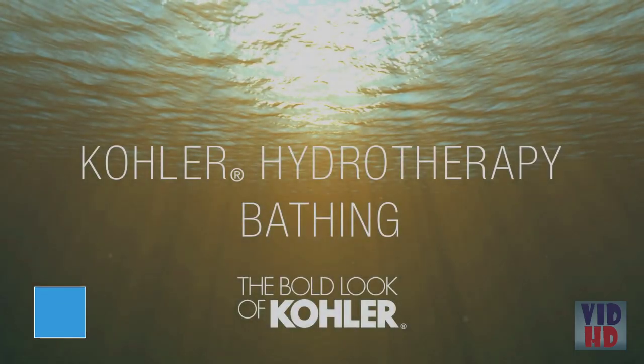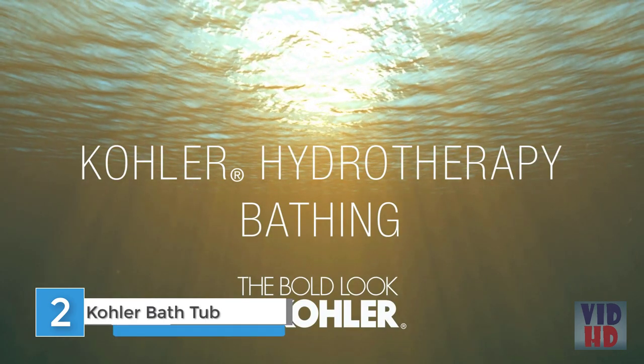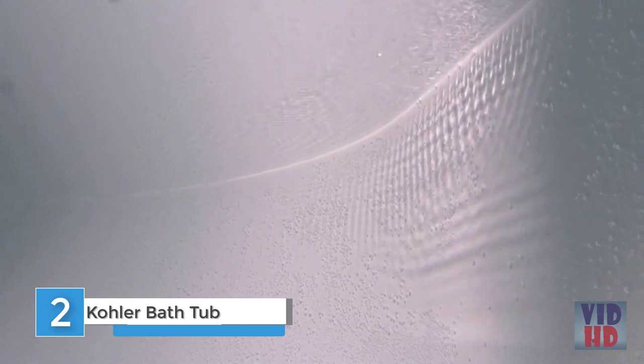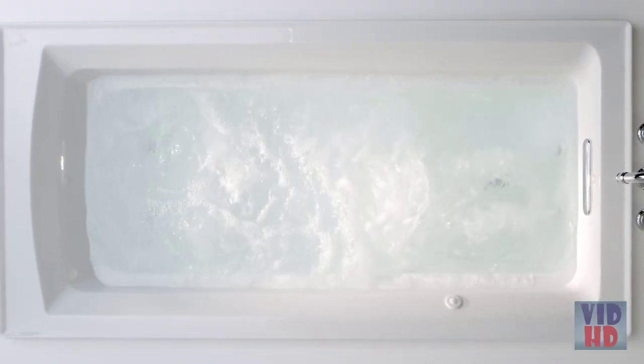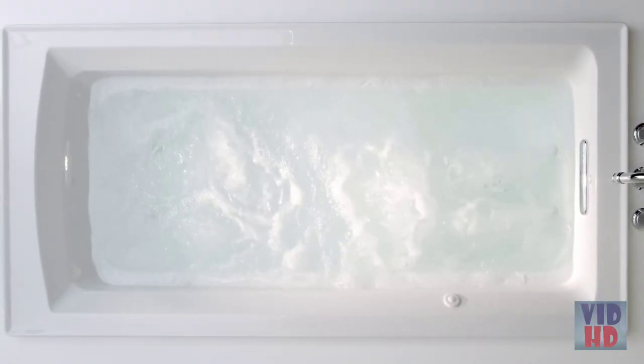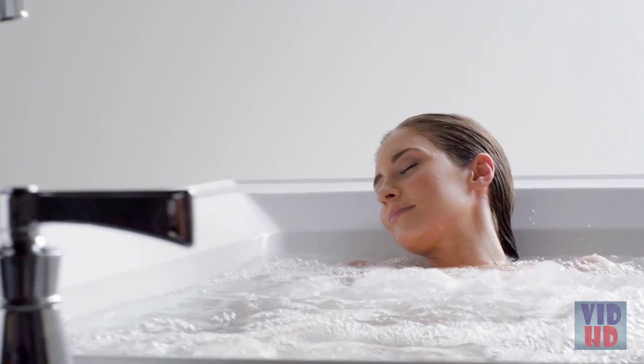At Kohler, we apply innovative technologies to offer a unique range of hydrotherapy bathing experiences that invigorate, refresh, help soothe sore muscles, and encourage luxurious relaxation. We developed our Whirlpool with total user customization in mind to deliver the best in hydromassage. Each jet delivers the optimal mix of air and water for a targeted deep hydromassage, which may potentially increase blood flow.